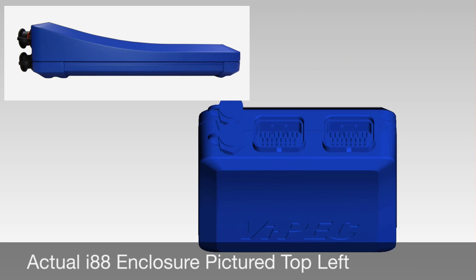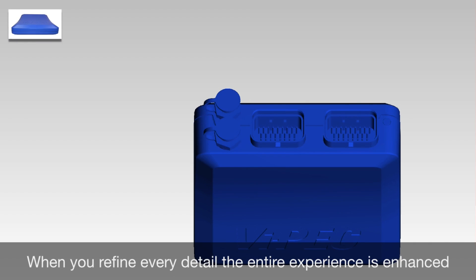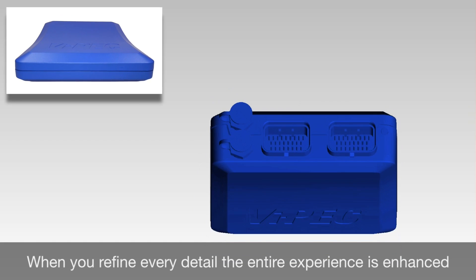When we set out to create Vipek's new look, we wanted to make it more pleasing, easier to use, while maintaining the elements essential to Vipek.